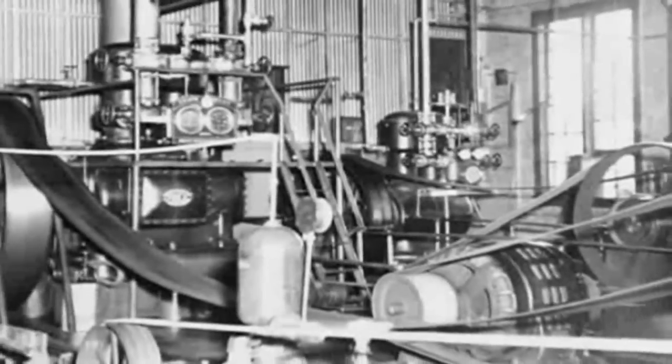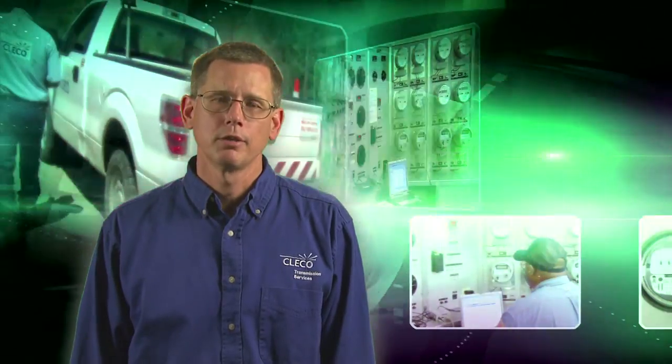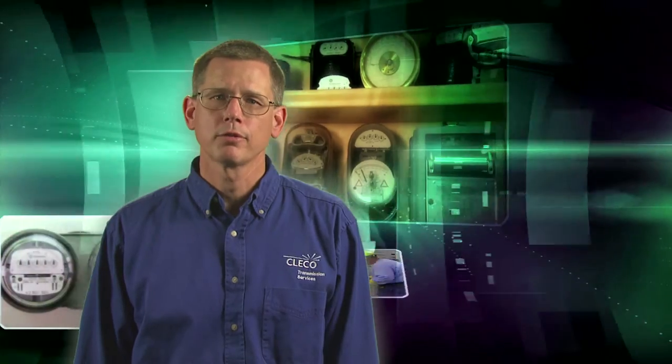Our customers have trusted us to bring them reliable power for more than 75 years. Upgrading our system with newer technology is just one way we're working to continue our commitment to bring you the best service possible.